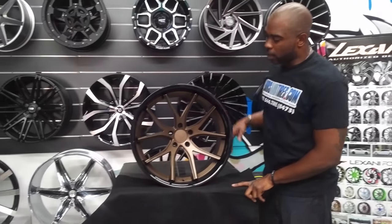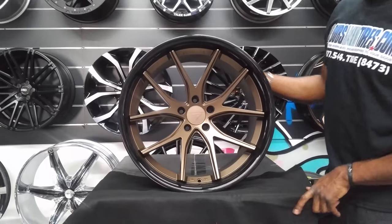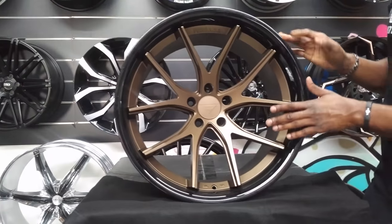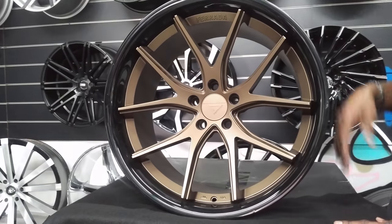Right now we're looking at the Ferrada SR2. This is the bronze and black wheels that Ferrada does — there's a satin black, almost a matte bronze in the middle, with a gloss black lip. The wheel has great contrast.